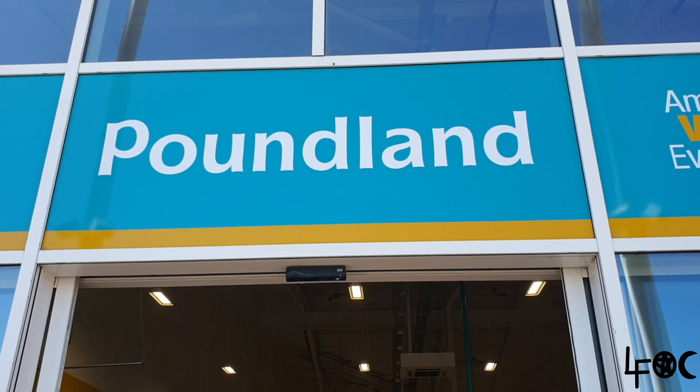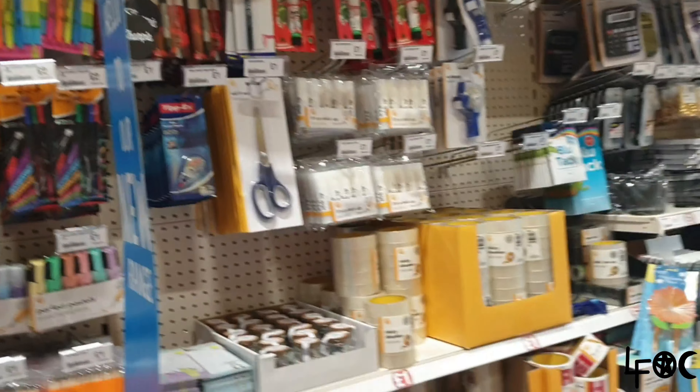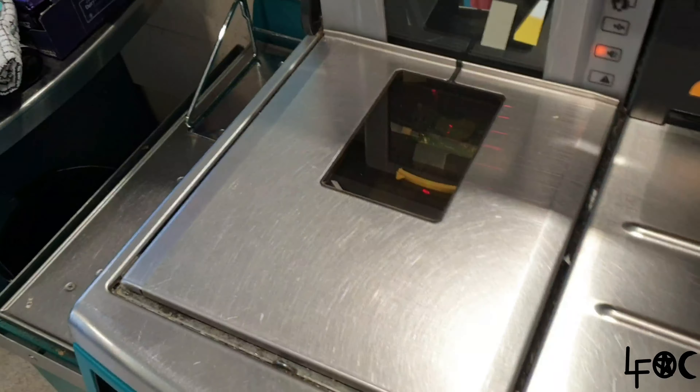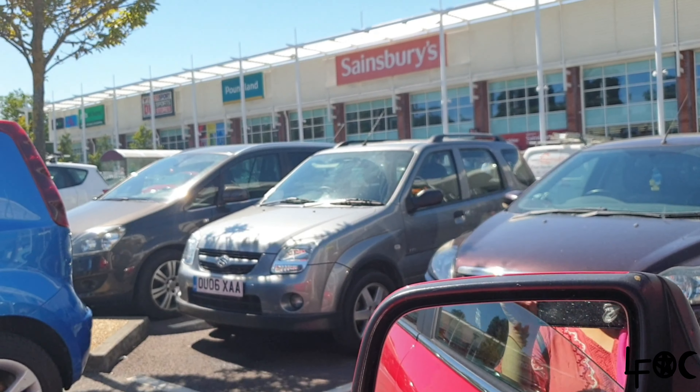This is the next shop — we're in Poundland now in the school section. There's a lot of good stuff. Time to pay! We've finished paying and now we're heading home. We have finished our shopping — we did Asda and Poundland. We're so excited to show you guys, so without further ado let's get started.